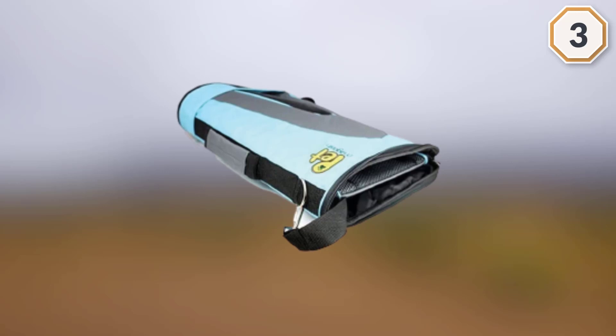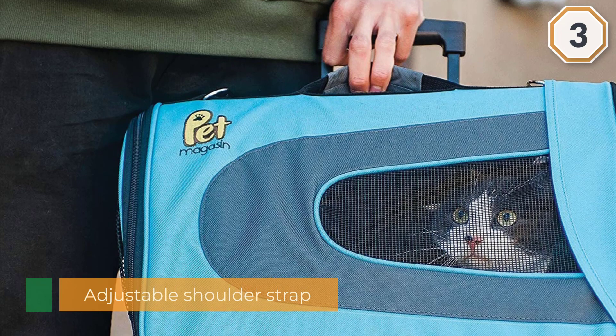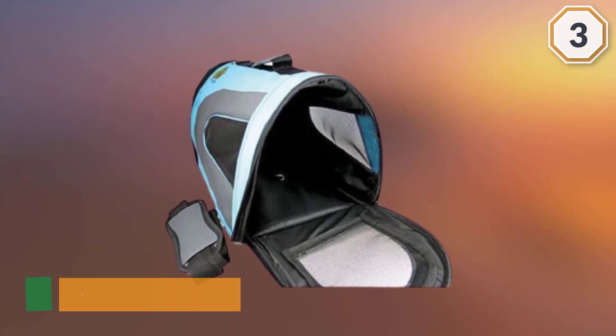It is also airline approved and conforms to under-seat dimensions. The carrier can be unzipped to fold flat for storage and holds its shape when in use. It is made from rugged waterproof and washable material that will withstand daily wear and tear.